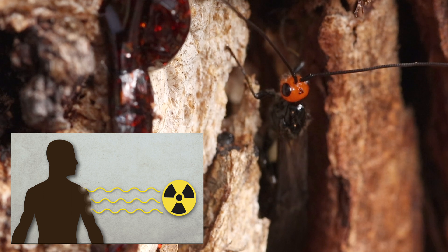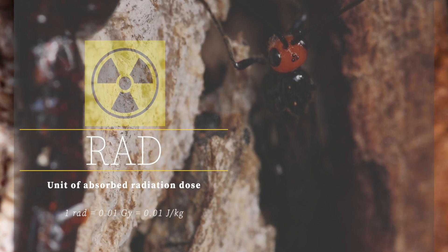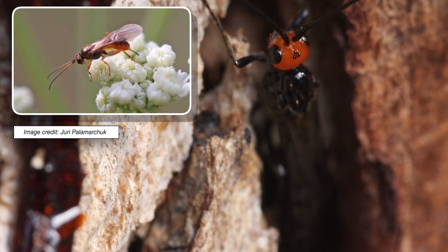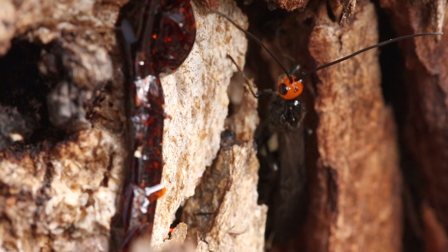Another really fascinating characteristic of some of these braconid wasps appears to be their resistance to ionizing radiation. While a dose of 400 to 1,000 rads can kill an average human, a dose of about 180,000 rads was required to kill a braconid of the genus Habrobracon in an experiment.